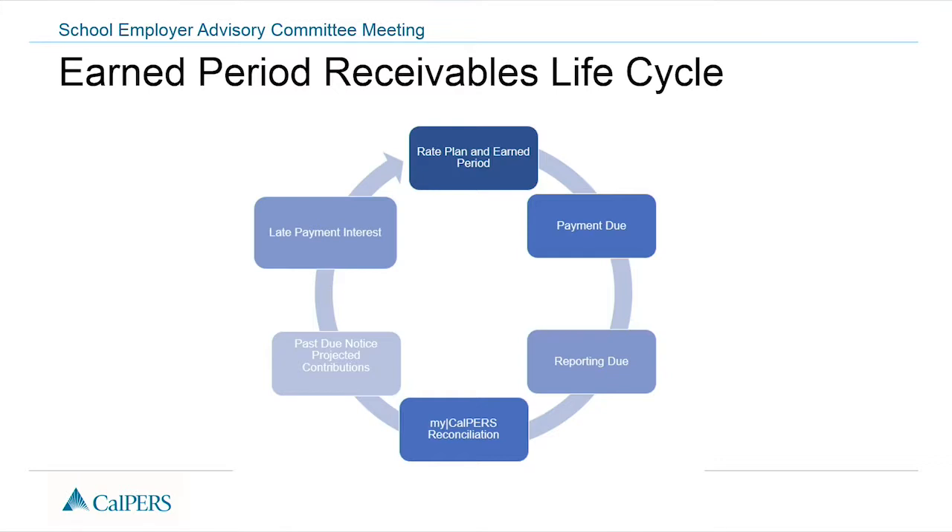If you've made a payment covering all of that, we will not send out a bill. If there's an amount due, we will send a bill for contributions saying, based on what you've paid and what we've projected, there's a difference — we'll send out an amount owed. At that point, we also assess a one-time $200 fee on that earned period. After 30 days, if contributions are reported, paid, and the receivable is paid in full, that's resolved. If not paid in full, we will assess interest at 10%.